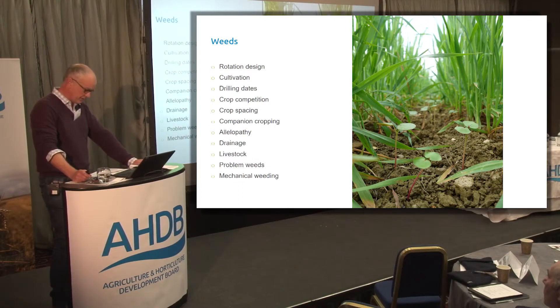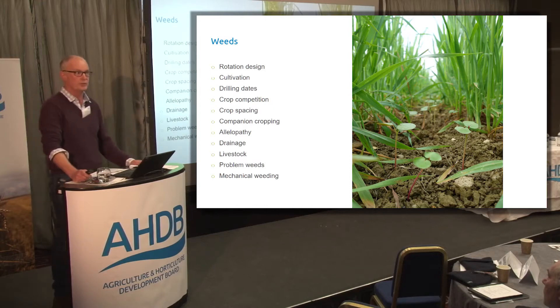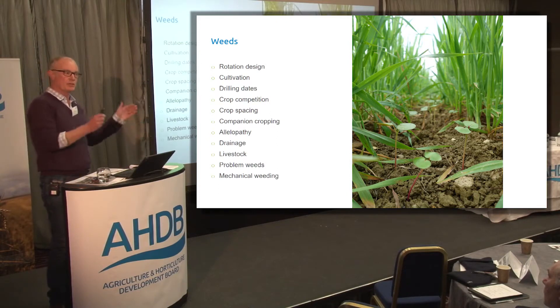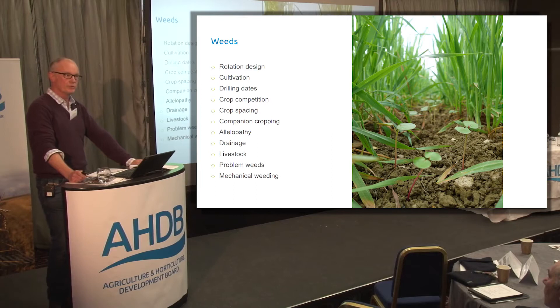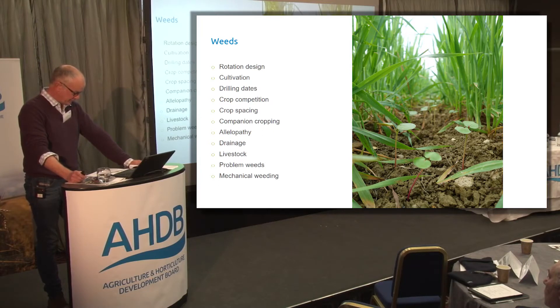On rotation design: organic farmers do probably grow a broader range of crops than non-organic farmers, which give different opportunities for weed control. On cultivations: a range of cultivations, depth and timings should be used to target weed problems. On drilling dates: autumn and spring is the obvious one, but growing different crops in those two seasons also gives you the chance to control different weeds. Our spring barley goes in early March, and our quinoa in mid-April. It's about field selection, knowing the problems in each field, and selecting the right crop — micromanagement as far as that's concerned.